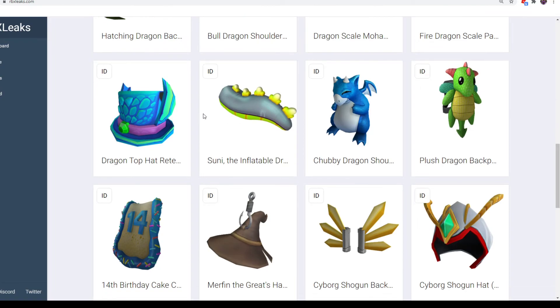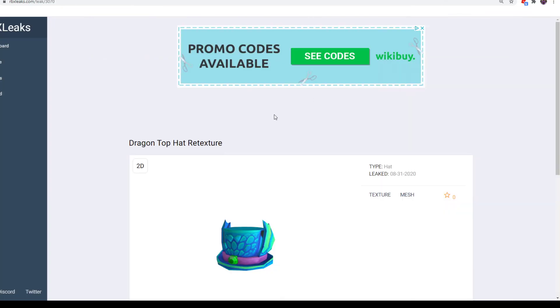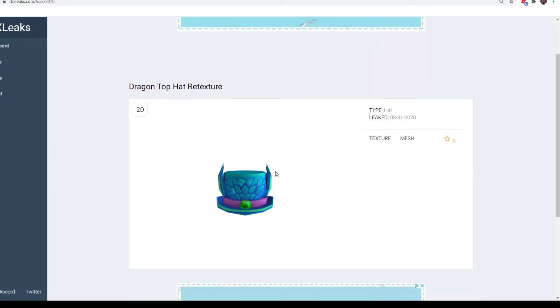Now the last four. We have Dragon Top Hat Retexture — people love top hats, and the original one looked really good. It's like a dark green. This one is like a cyan, a bluish-greenish color, so it looks really nice. It's from Walgreens, which sadly does have broken gift cards, but I'm sure if you message Roblox, they'll figure something out. You can get it from Walgreens in the United States.